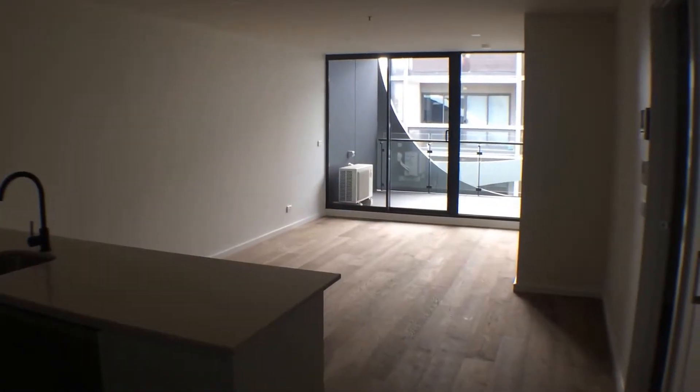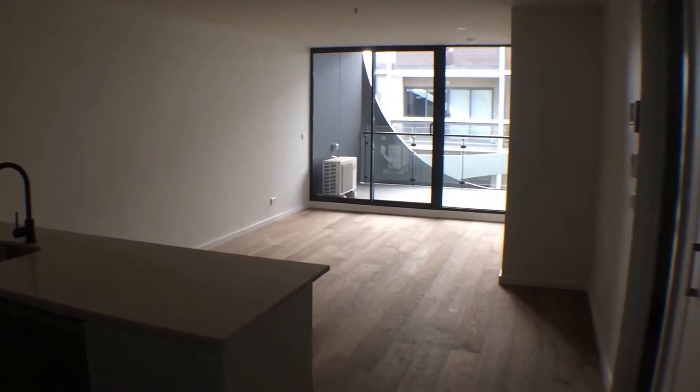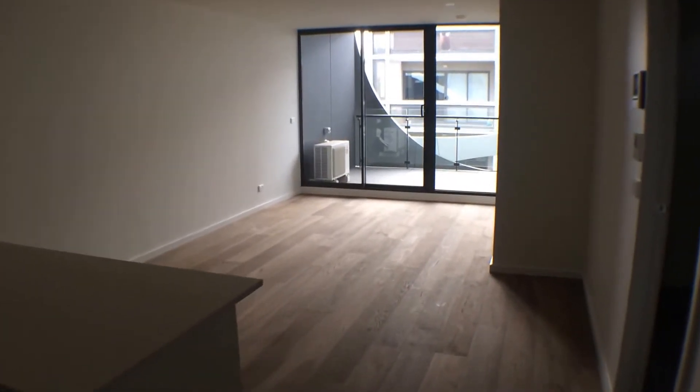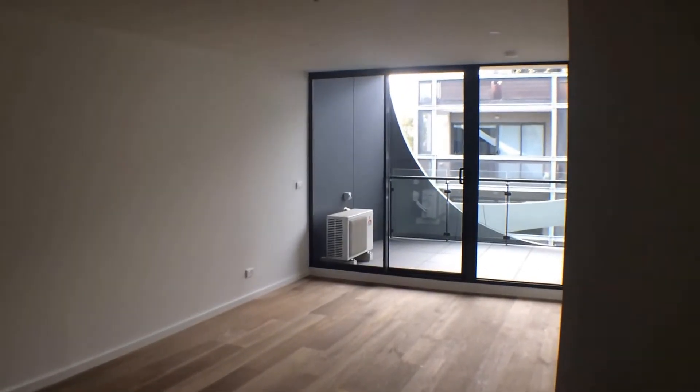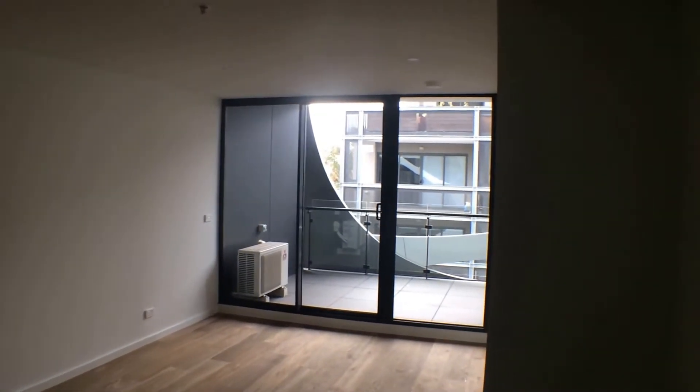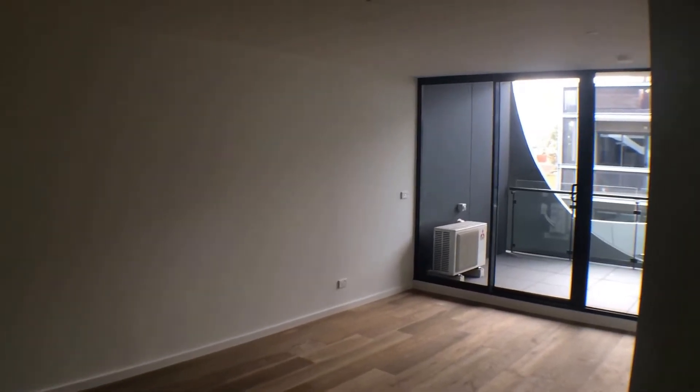This is the marketing video for 305 at 37 Bree Street Brunswick. The property opens out onto a lounge living area with a great little east-facing balcony. The lounge area is large enough to incorporate a meals section towards the front of the kitchen.